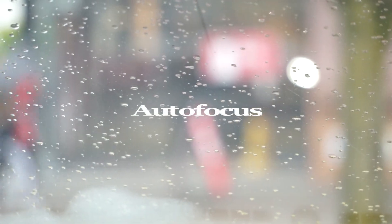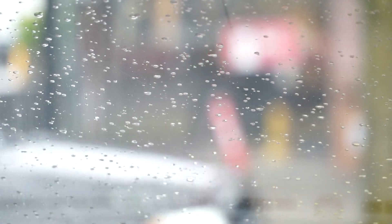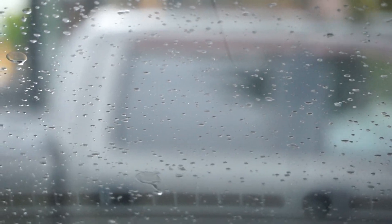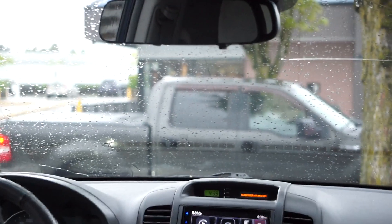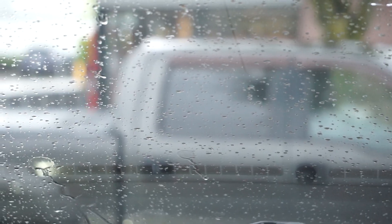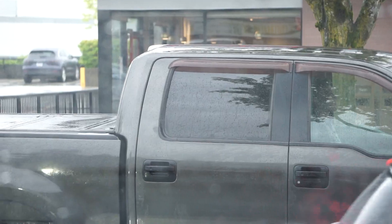Back to autofocus. Another example of just turning the camera on and trying to capture an image. A vehicle drives up. Zoom out, zoom in again. I'm not doing anything — this is a function of the camera, hence the term autofocus.